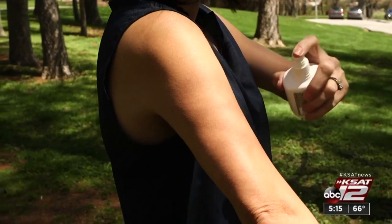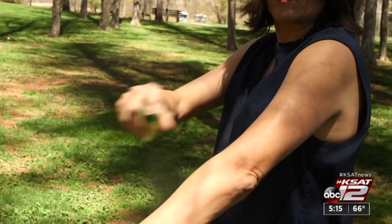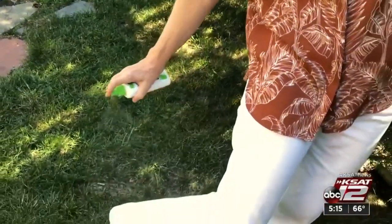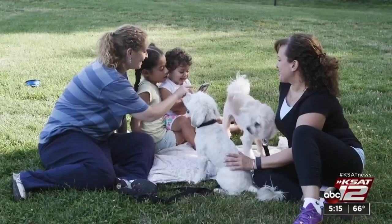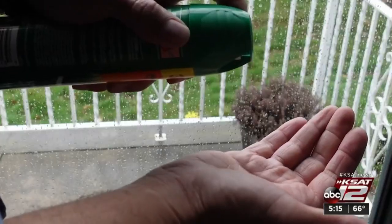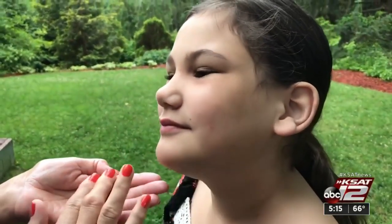No matter which repellent you use, you need to apply it properly for it to be effective. Use a thin coat on all exposed skin. You can also spray on top of your clothing, but don't apply underneath. And with kids, it's best to spray it into your hands and rub it onto the child's exposed skin and face. Marilyn Moritz, KCET 12 News.